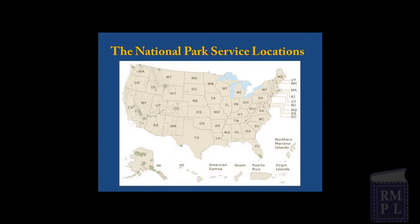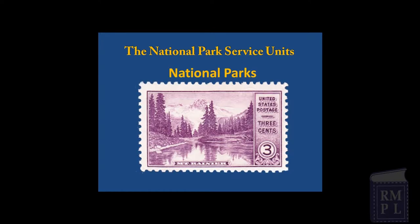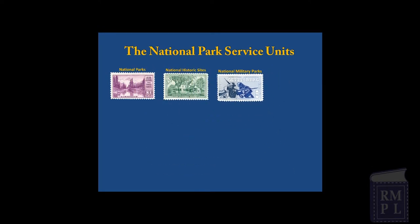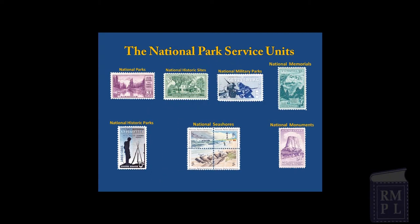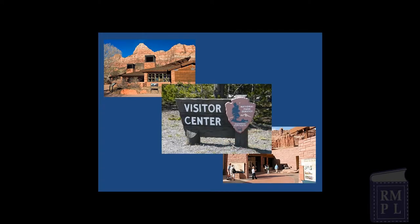Today, there are 401 official units of the National Park System located in all 50 states, the District of Columbia, American Samoa, Guam, Northern Mariana Islands, Puerto Rico, and the Virgin Islands. A partial listing of these units includes National Parks, National Historic Sites, National Military Parks, National Memorials, National Monuments, National Historic Parks, and National Seashores. Each unit is set aside to protect and preserve special places related to our nation's history, cultures, and special environments.